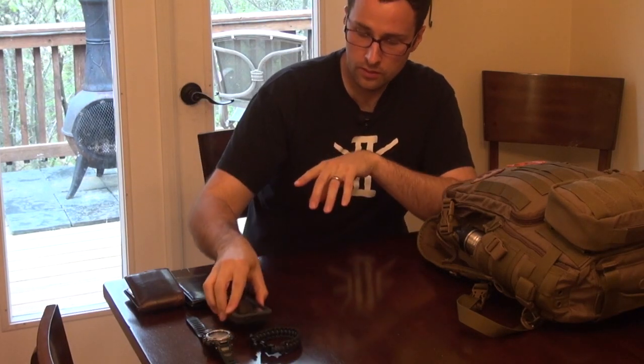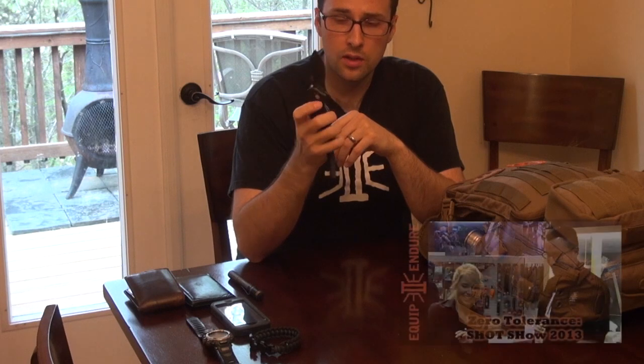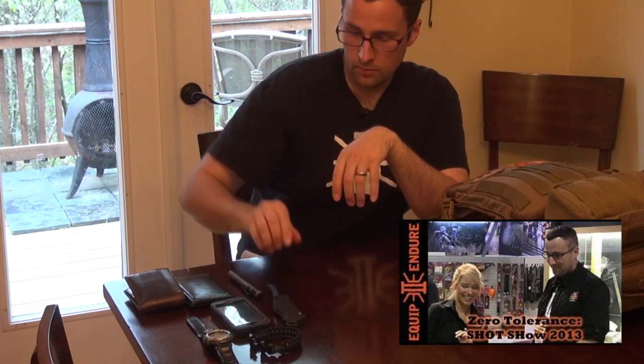This is my iPhone — I have an iPhone 5. Right now the knife I'm carrying is my Zero Tolerance 0350. Great knife, no complaints about this. And I'm just wearing some cargo shorts, nothing big.